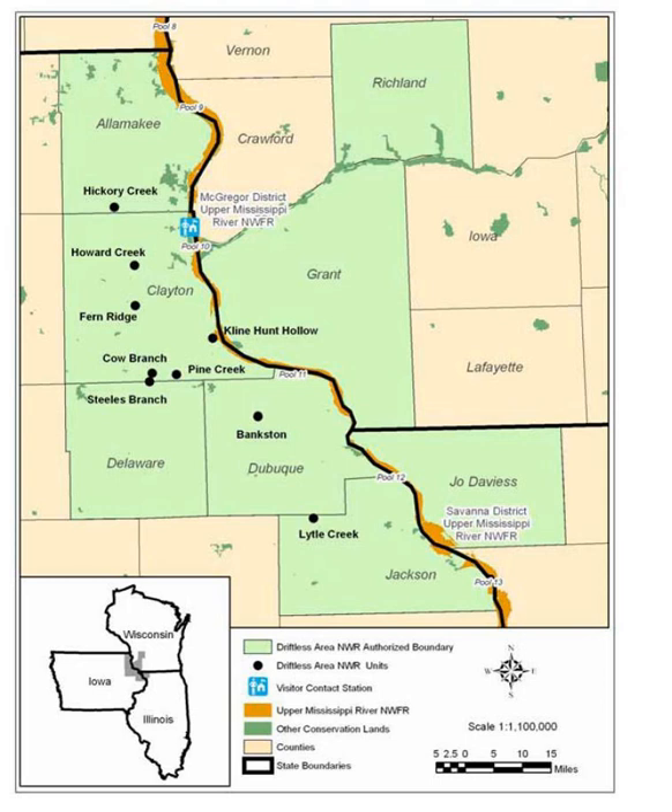Typically growing in a colder, more northern climate, yews, balsam fir, showy lady's slipper and golden saxifrage can be found on the cool slopes. These cold microclimates of the slopes allow the rare plants and animals to survive.